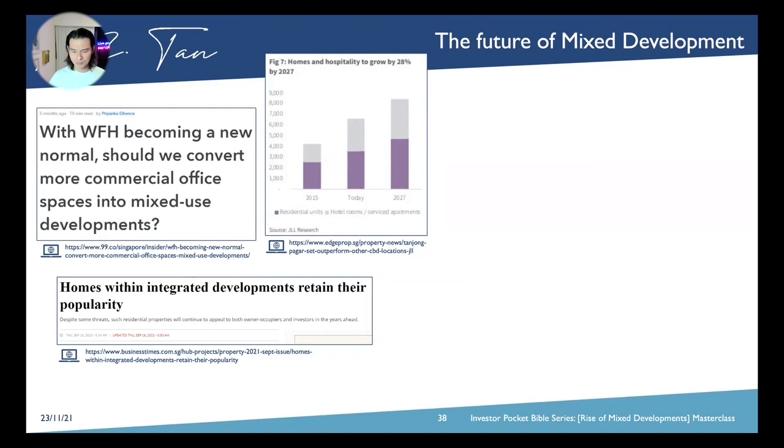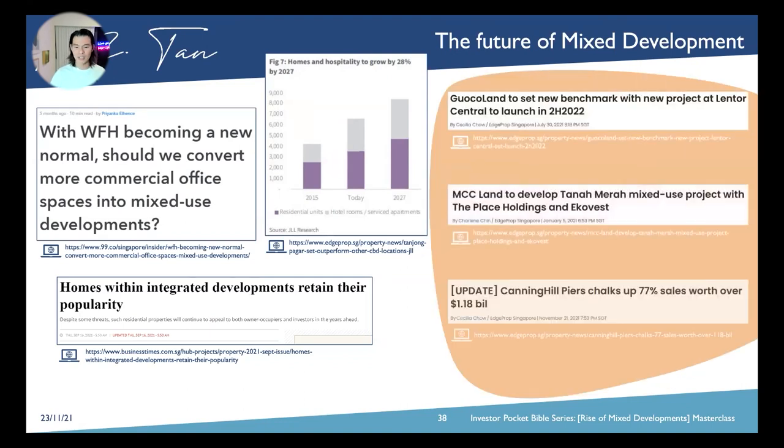Hotel and hospitality is projected to grow by 28% by 2027, as projected by JLL in their research. We have GuocoLand setting a new benchmark with their land tender at Lentor — a mixed-use land right beside Lentor MRT — at PSF as high as $1,200 plus per square foot. MCC Land has also bid for the Tanamera mixed-use site right next to Tampines MRT, with more than 15 bidders competing for this land. And then of course there is Canninghill.